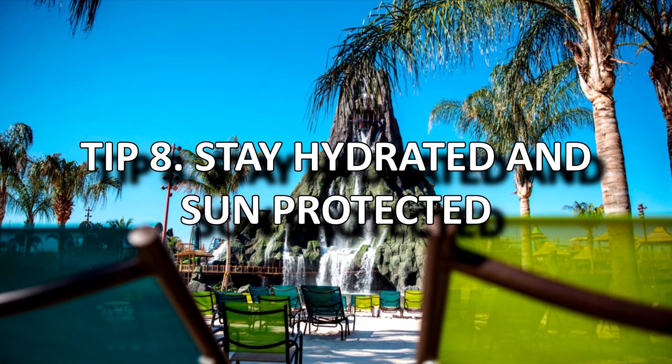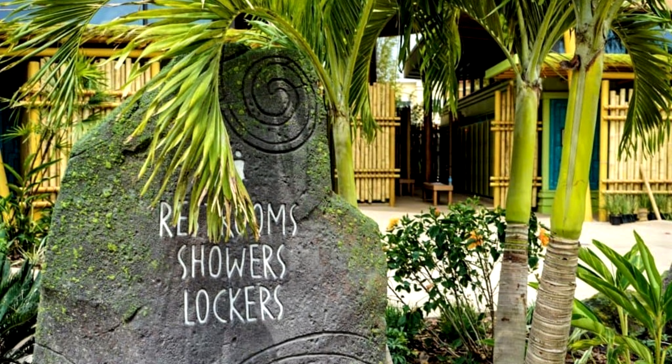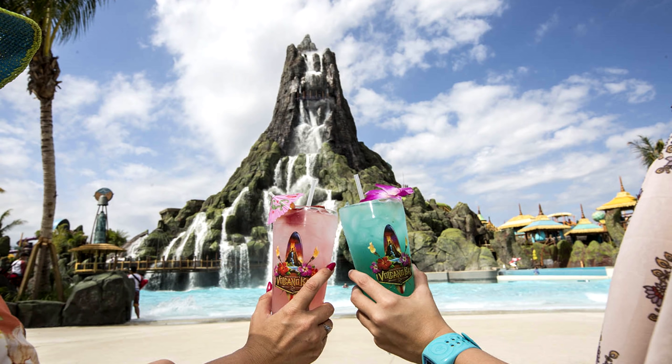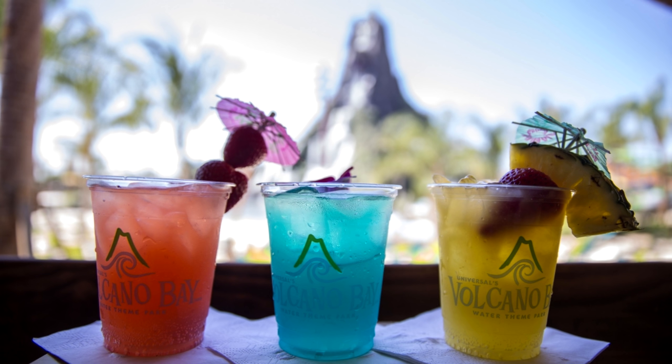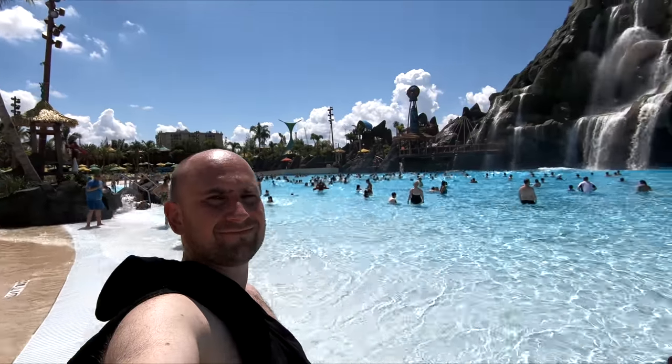Tip 8: Stay hydrated and sun protected. Around the park you'll find many water fountains which are free to use for a quick drink or to fill up your water bottles. Remember to stay hydrated especially on those hot days. Also remember to use plenty of sunscreen or suntan lotion, as you're going to be out in the sun for a long time.